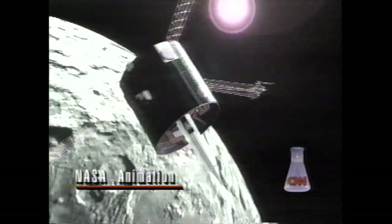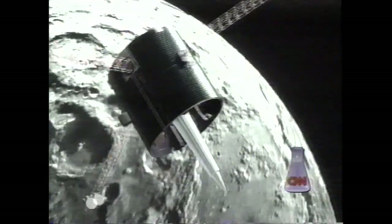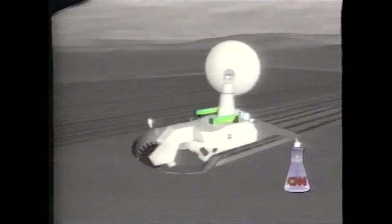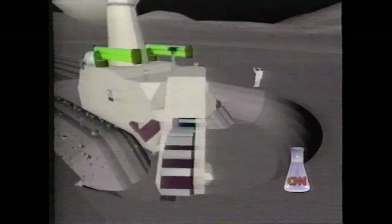At a price tag of $63 million, Prospector is, as space vehicles go, bargain basement, but is expected to provide a wealth of information. The primary goal is to search for water ice that some scientists believe is encased in the lunar south pole. That discovery would make future moon bases more feasible. If you want to go and do it inexpensively, you need to live off the land. And with water ice, you can make oxygen to breathe, you can make water to drink, and you can make rocket fuel.